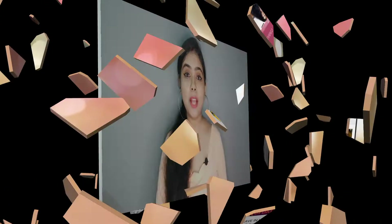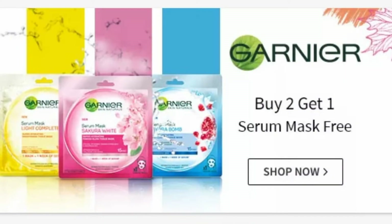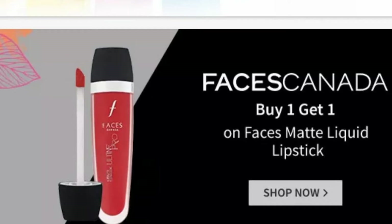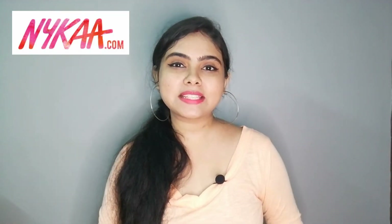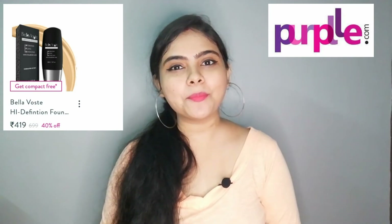What are the deals? On Nykaa, if you purchase a serum mask, you will get a free one with it. Faces Canada's matte liquid lipstick is buy one, get one free. On L'Oreal Paris, you will get a 15% discount. If you purchase a foundation with Bella Vostica, you will get a Bella Vostica compact for free.